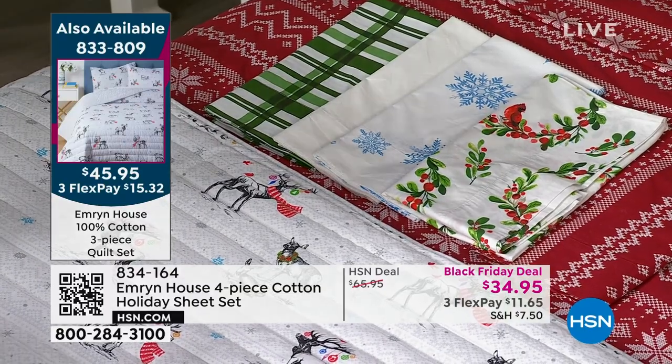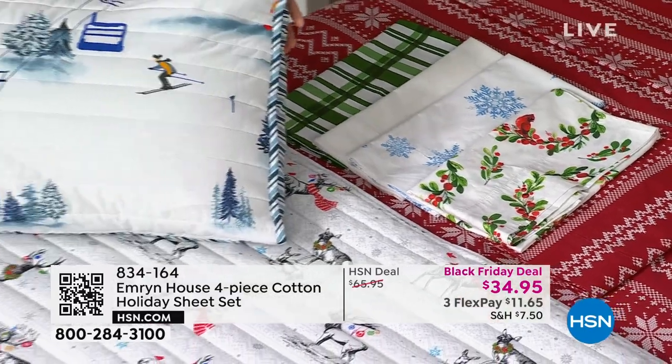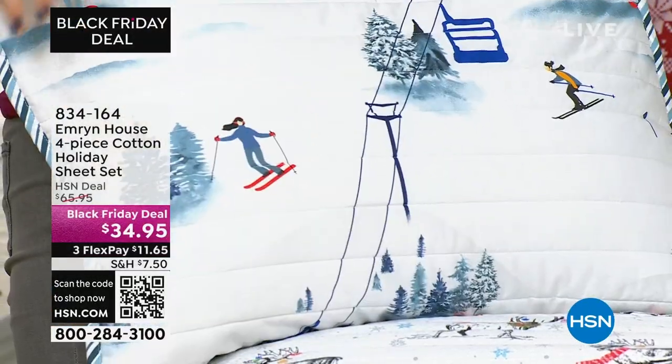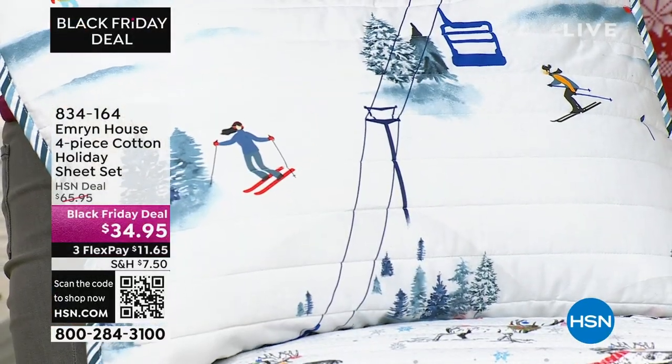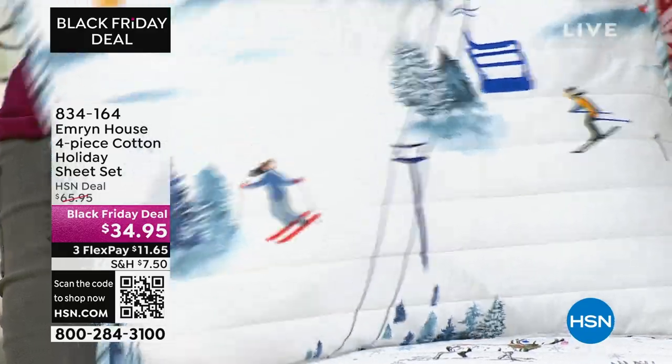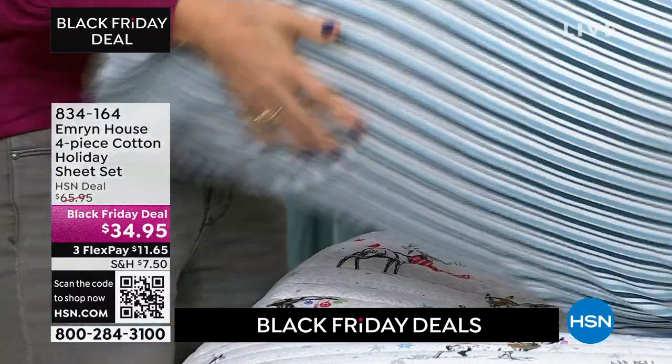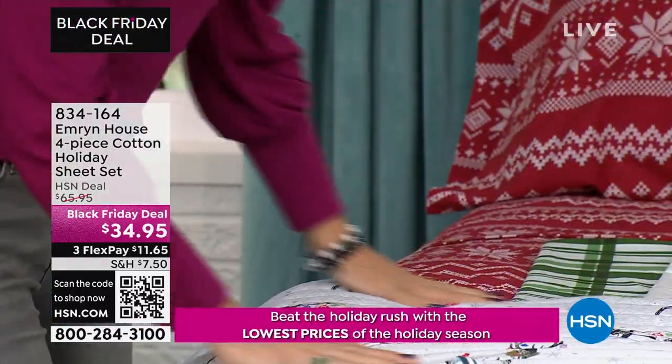The other quilt is called Ski Slope — this is just whimsy off the charts. If you have an Airbnb, a mountain house, or a cabin, this is absolutely adorable. It reverses back to a mint candy cane look.